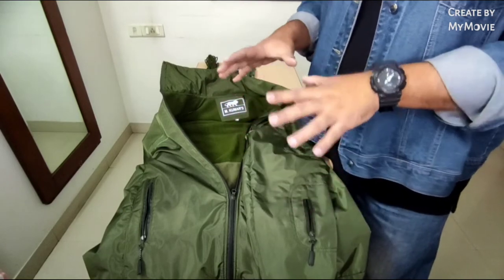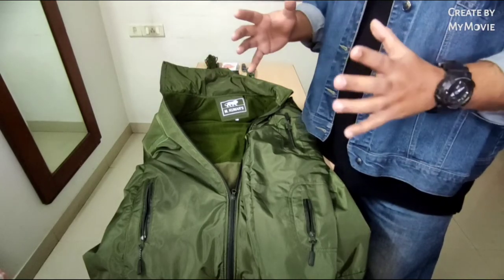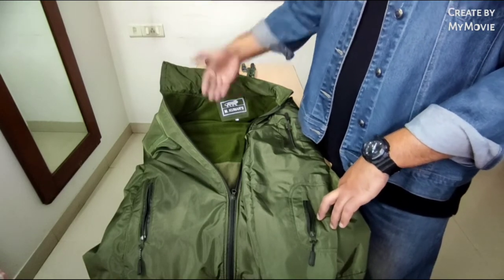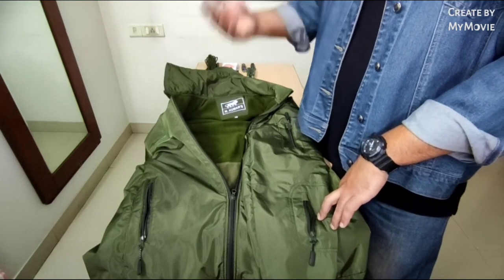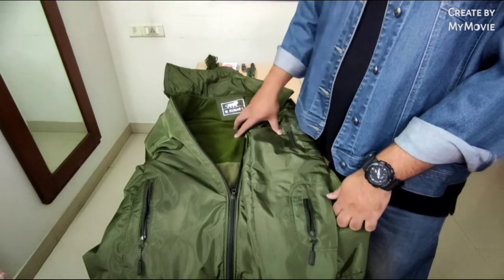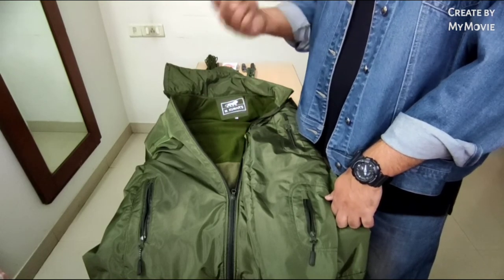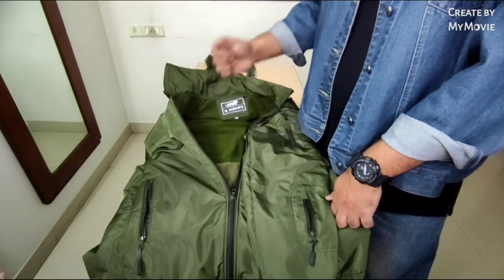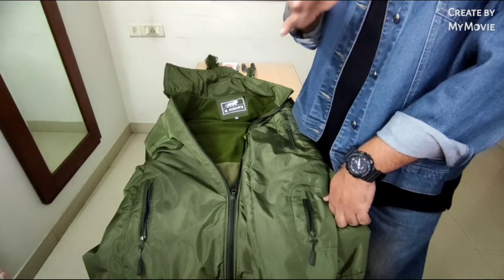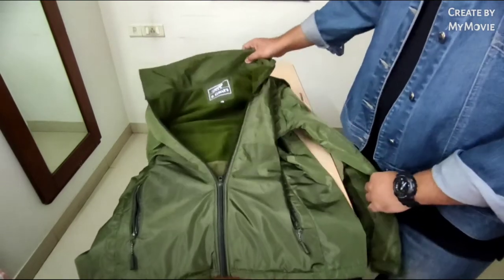When looking for a tactical jacket, it depends on what type you intend to buy. For example, I live in Calcutta — it's very hot from March through June or July, so in those months I cannot wear this jacket. For year-round wear you'd need a thinner tactical jacket; companies like Roadster produce good ones. But if you love the outdoors and go hiking or camping, this heavier option is for you.